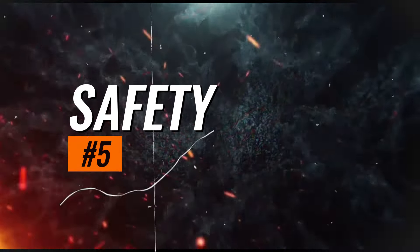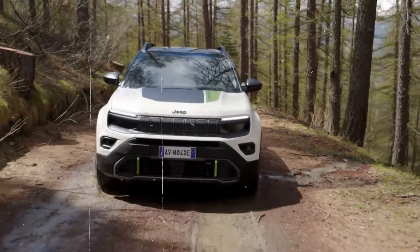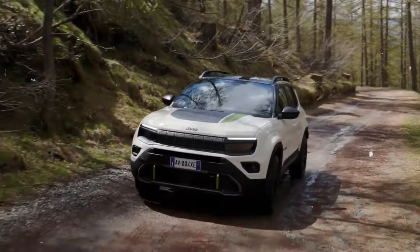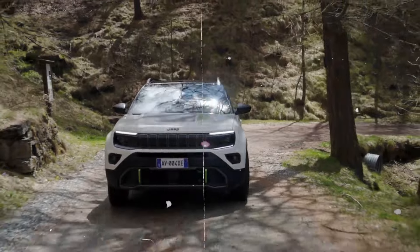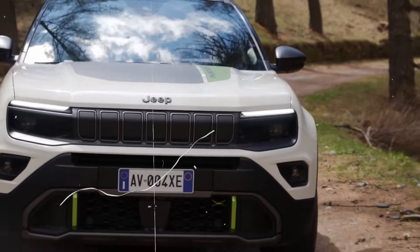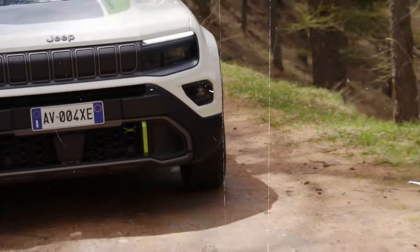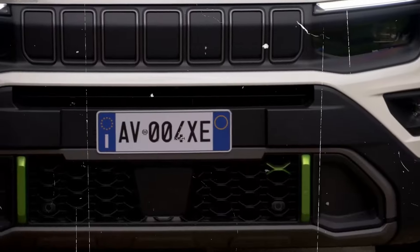Technology. The 2025 Jeep Avenger 4XE is packed with advanced technology to enhance the driving experience and ensure convenience. It features a cutting-edge Uconnect 5 infotainment system displayed on a large 10.1-inch touchscreen. This system supports Apple CarPlay, Android Auto, and Amazon Alexa, ensuring seamless smartphone integration. Additionally, it offers navigation, Bluetooth connectivity, and a Wi-Fi hotspot, keeping occupants connected on the go.